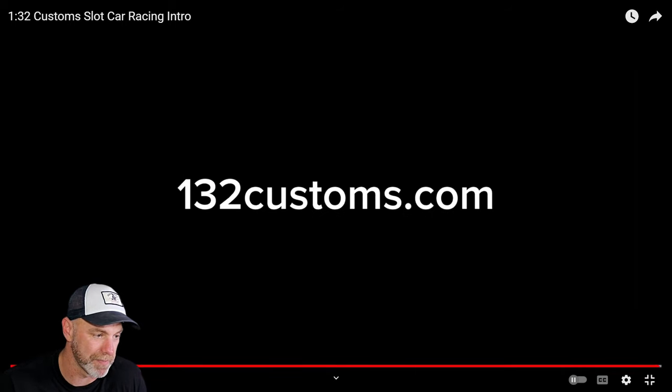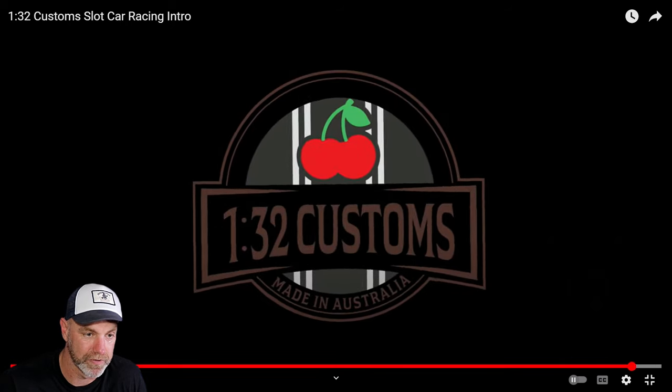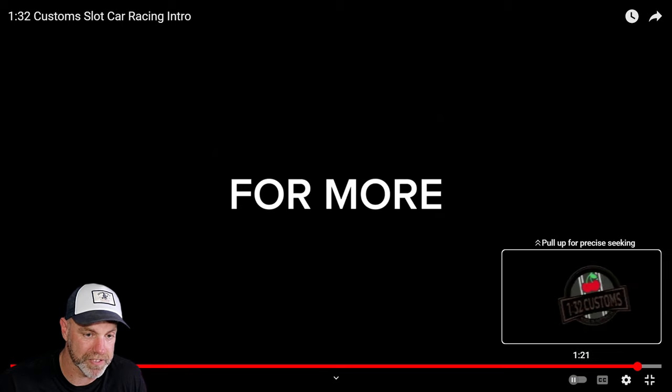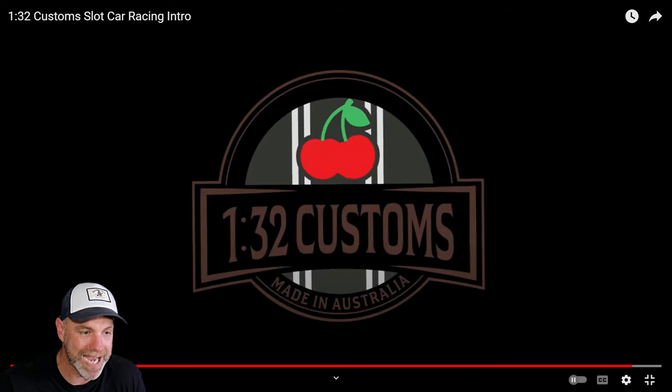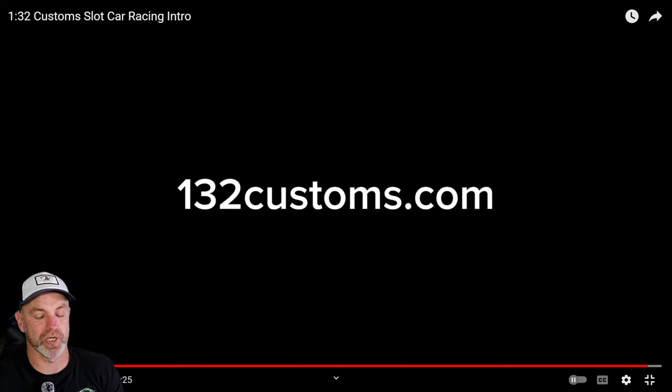132 customs — made in Australia. Let's confirm that on screen: made in Australia, 132 Customs. And we'll stop on the 132customs.com website.